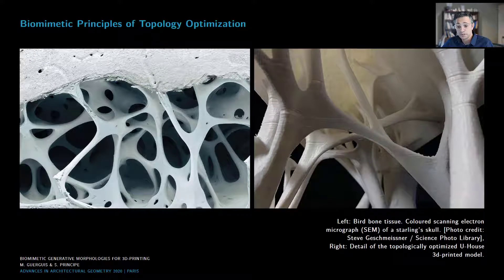These performance goals and criteria follow similar biomimetic principles found in nature — for animals, birds, and plants — where optimal strength-to-weight ratios are used to ensure efficient use of resources. On the left is an interior scan of a starling skull, whose bone structure is optimized to provide support and strength while minimizing weight. On the right is a detailed holograph of the interior of topologically optimized 3D-printed models from our work.